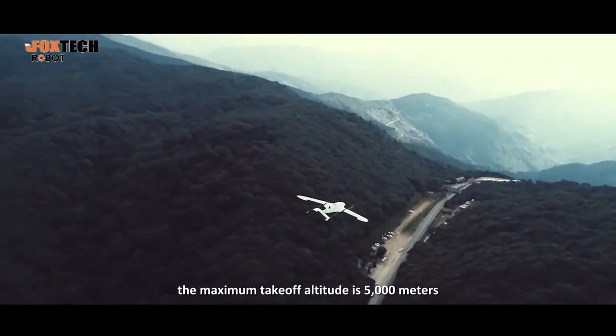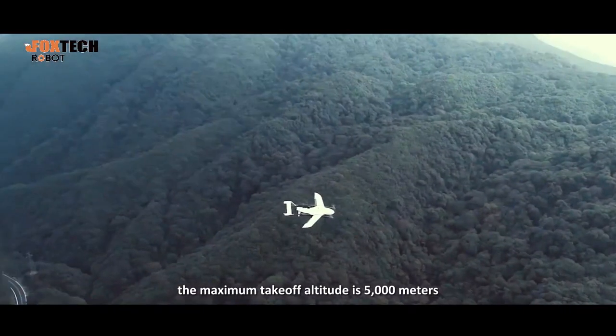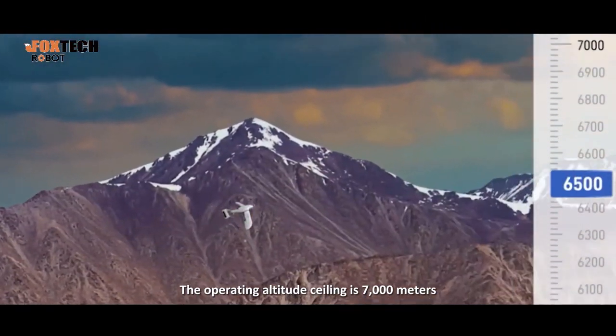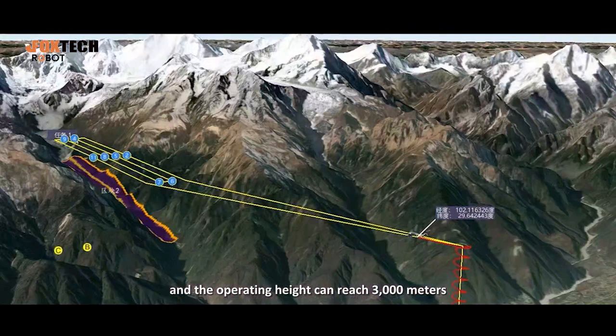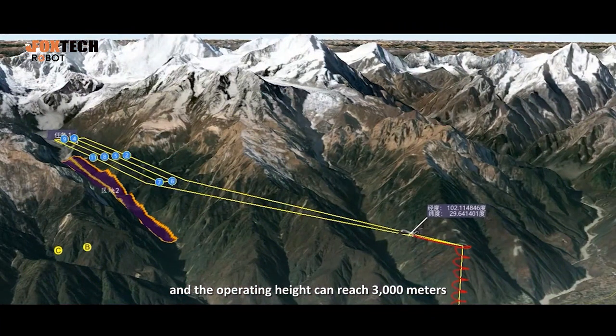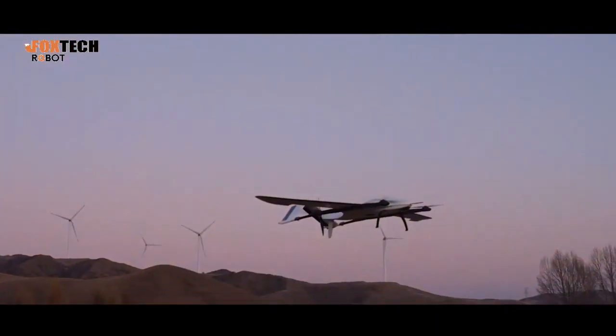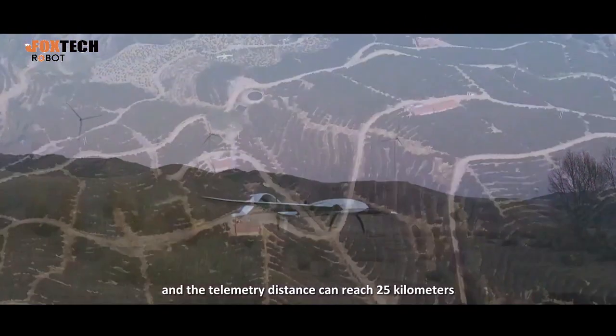The maximum takeoff altitude is 5,000 meters and it can resist seven-level wind. The operating altitude ceiling is 7,000 meters and the operating height can reach 3,000 meters. The maximum flight distance is 150 kilometers and the telemetry distance can reach 25 kilometers.